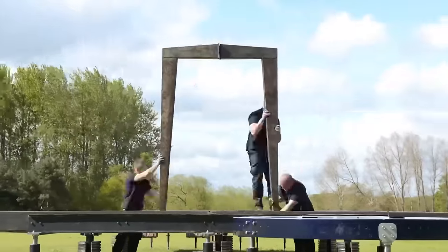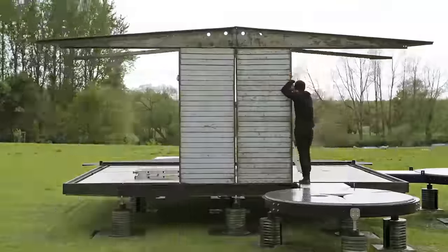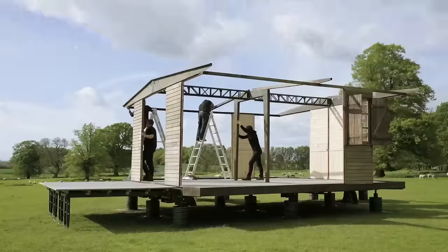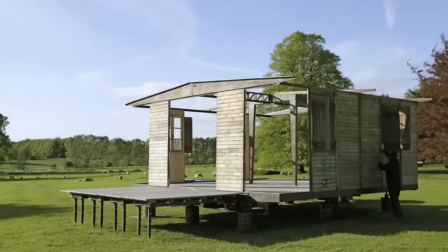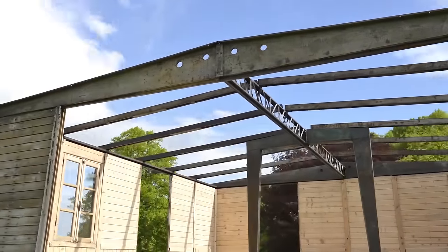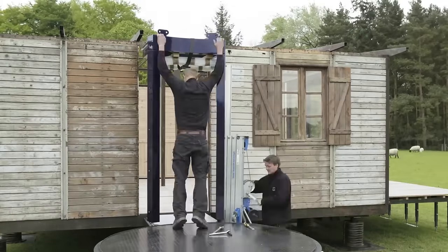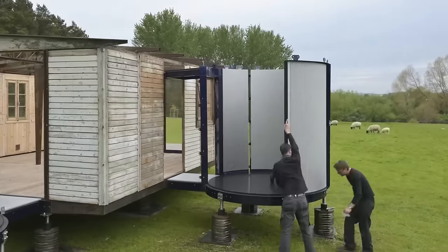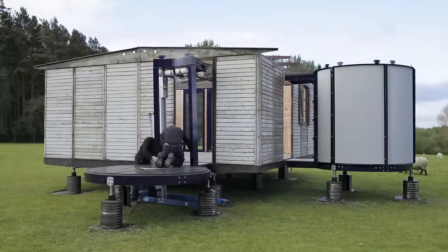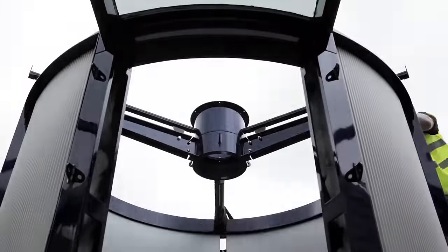Originally designed in 1944 to house war victims in France, Rogers and his team have transformed it into a self-contained holiday retreat. Their aim is to set a precedent for adapting historical Prouvé homes, revitalizing old designs. The contemporary adaptation includes modern amenities like a bathroom, kitchen, and service trolleys for hot water. Its design features a link bridge connecting pods with four glazed panels for light and access to an outdoor terrace.